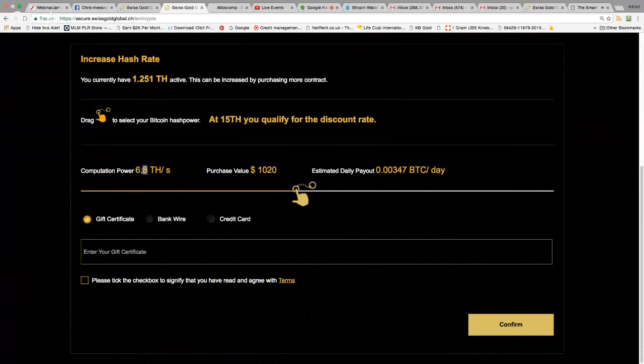The slider shows the terahash moving up on the left and also shows how much it's going to pay you out every day. As you get up to $1,950, you get 13 terahash. So if you're going to spend around $1,800, you may as well go all the way up to $1,950 to get 13 terahash.